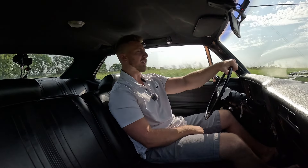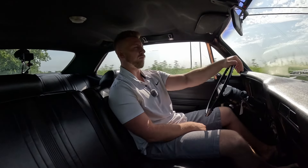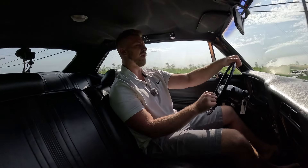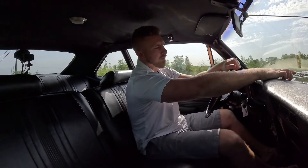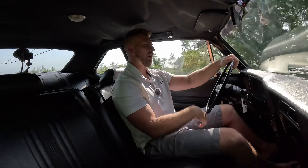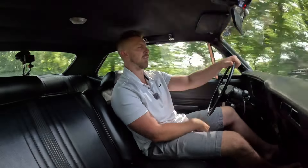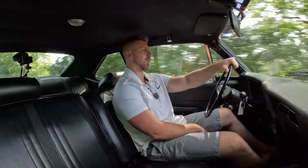The side windows roll down like they should and they all look great. The vent windows open and close like they're supposed to. Back glass is really nice. On the front windshield, there's a little stone chip and also a little nick. If I was going to change anything on this car, I'd probably change the windshield at some point — you never know if that's going to spider further. But Nova windshields are easily accessible, so someone could put a new one in pretty easily and inexpensively.